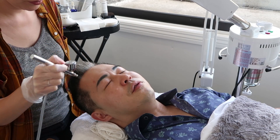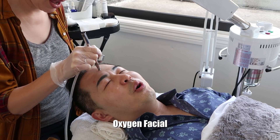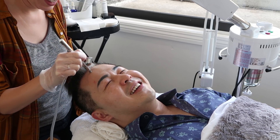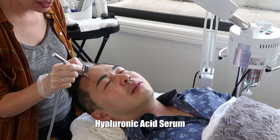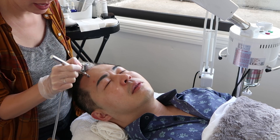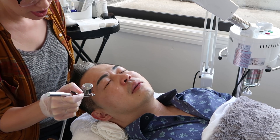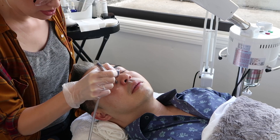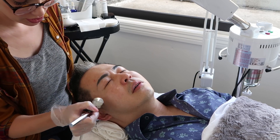This is the oxygen facial — what is this anyway? We're using a hyaluronic acid serum and infusing it into the skin. This machine uses hyperbaric pressure so it glosses in, and you get nice and plump and hydrated. Hyaluronic acid holds a thousand times its weight in moisture.